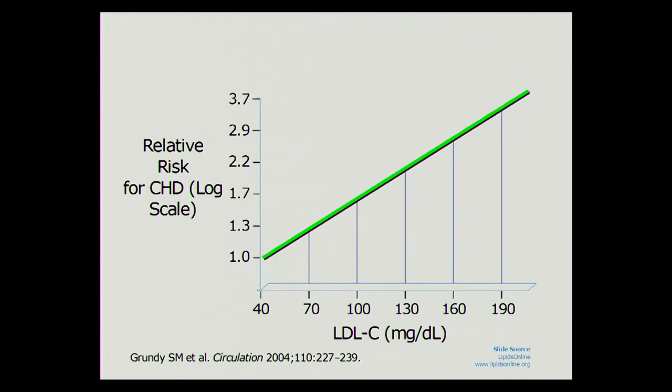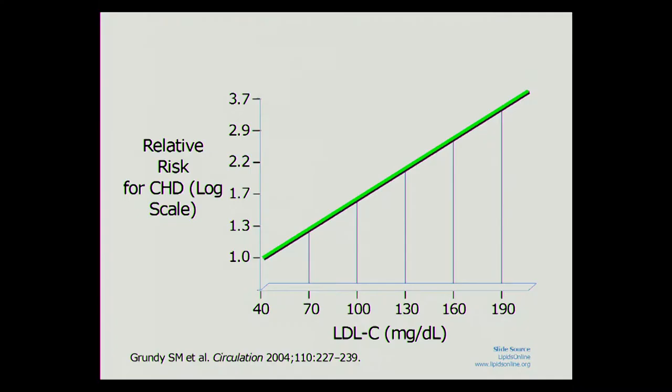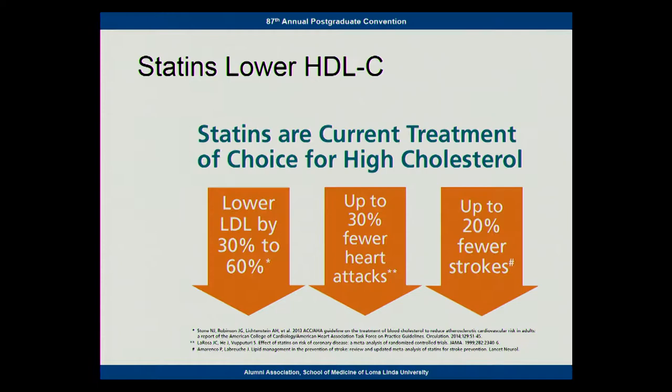We've known for a long time that cholesterol is important in heart disease. This is an old slide with old data, but it's still true that it shows there's a log linear relationship between LDL cholesterol, the so-called bad cholesterol, and the risk of heart disease. The higher LDL goes, the higher the risk. The baseline risk is at an LDL of 40. Our current recommendations are if you have heart disease, we want the LDL to be below 70. I'm not sure if there is such a thing as too low in LDL, but basically the lower the better.